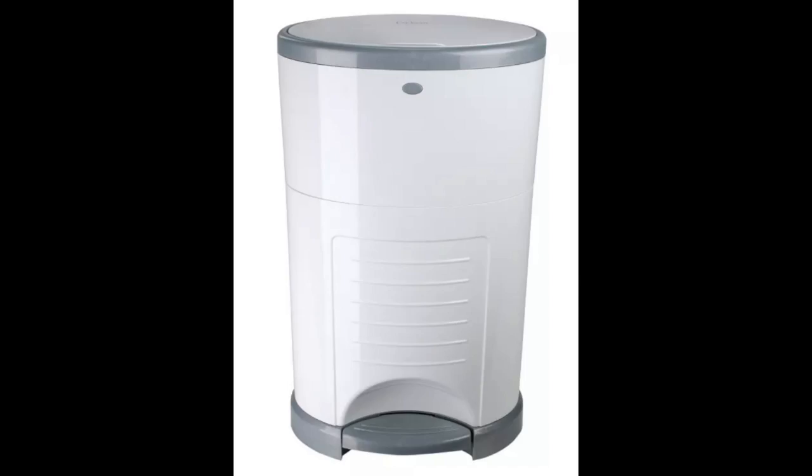A diaper pail — you only need one, but get a nice big one. The brand we got was very nice but I wish I'd gotten the next size up, the mega size. Don't think you can possibly get too big a diaper pail for twins. The bigger the better.